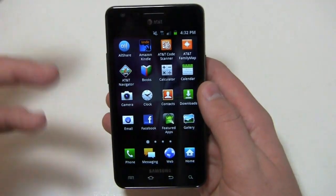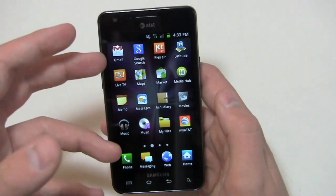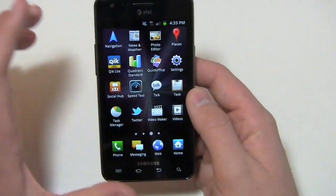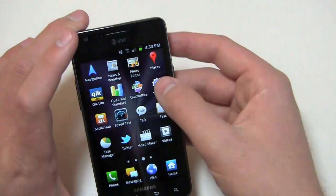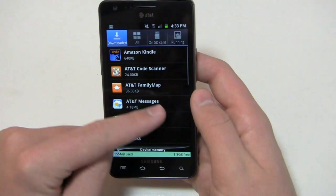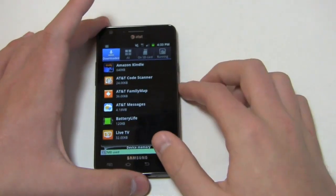Looking at what comes pre-installed: AllShare, Amazon, Kindle, AT&T stuff, code scanner, family map, navigator, Google Books, featured apps, Media Hub — Samsung's place to get movies and TV shows — Live TV, my AT&T, Quick Light, Social Hub, Samsung's Task Manager, Words with Friends for free, and YP Mobile. Notably AT&T is now allowing you to side-load applications and also remove AT&T bloatware. If you don't want family map you can uninstall it. AT&T has finally listened to their Android consumers — applications can be uninstalled, which is a pretty nice feature.